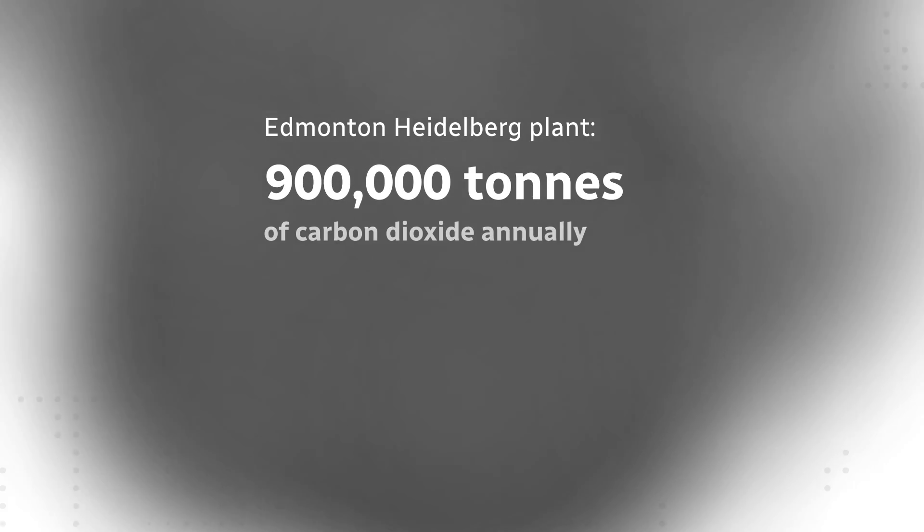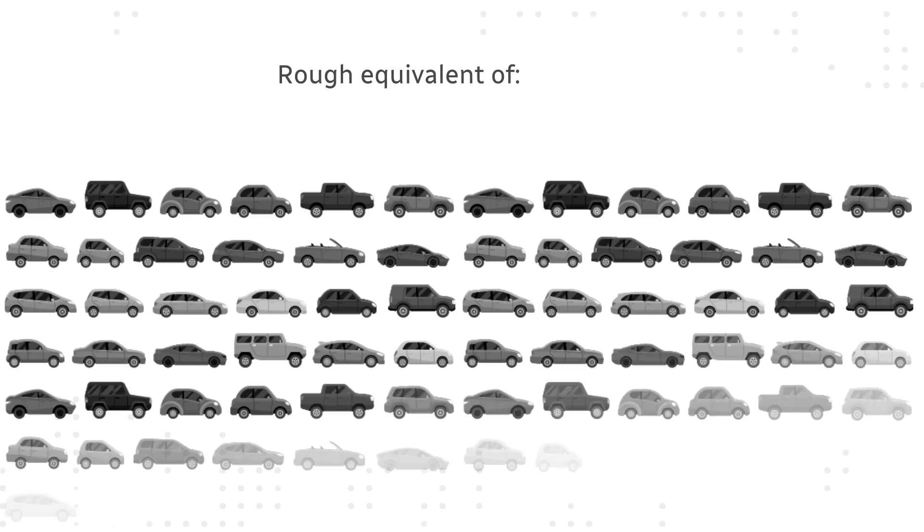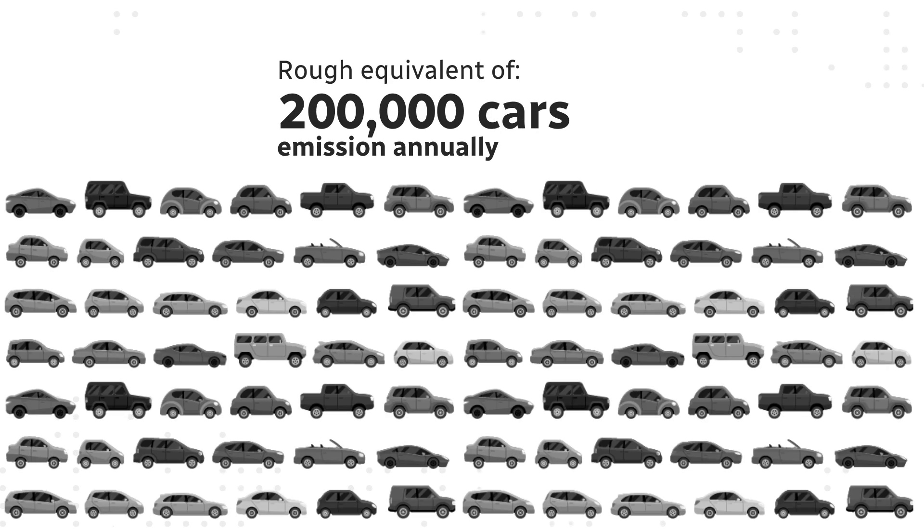So why is a cement plant investing in carbon capture? The Edmonton Heidelberg plant produces nearly 900,000 tons of carbon dioxide every year — roughly equivalent to the total emissions created by 200,000 cars.